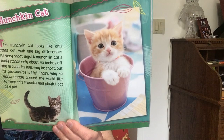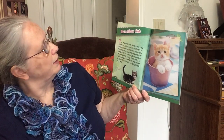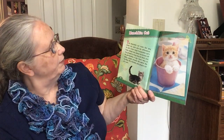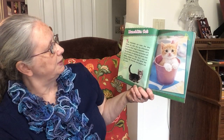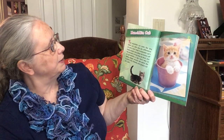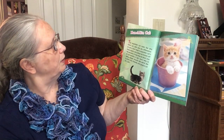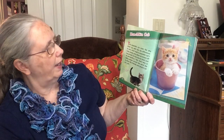Munchkin Cat. The Munchkin cat looks like any other cat with one big difference: its very short legs. A Munchkin cat's body stands only about six inches off the ground. Its legs may be short, but its personality is big. That's why so many people around the world like to keep this friendly and playful cat as a pet.